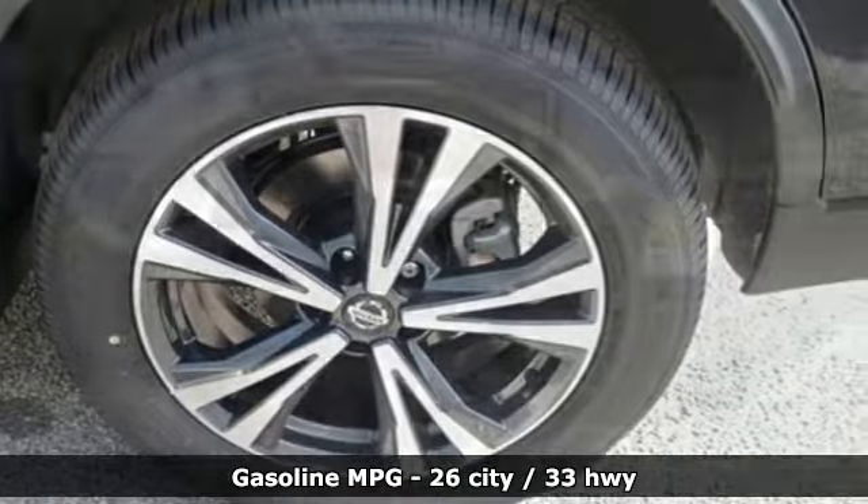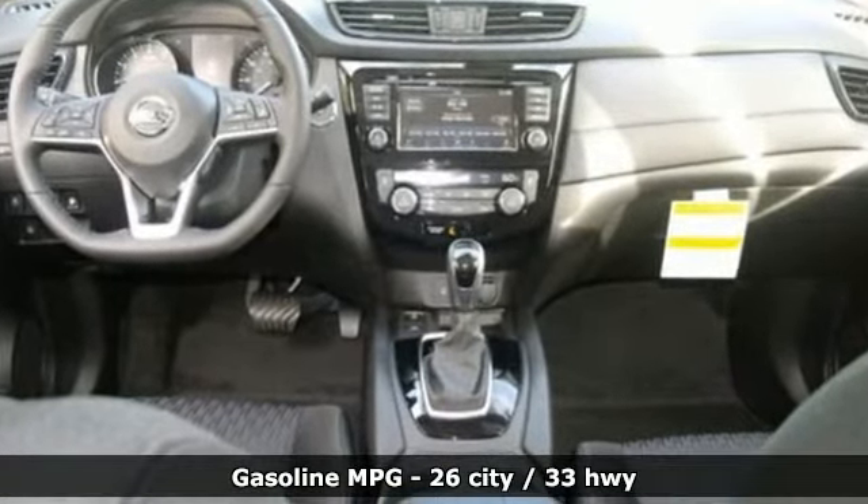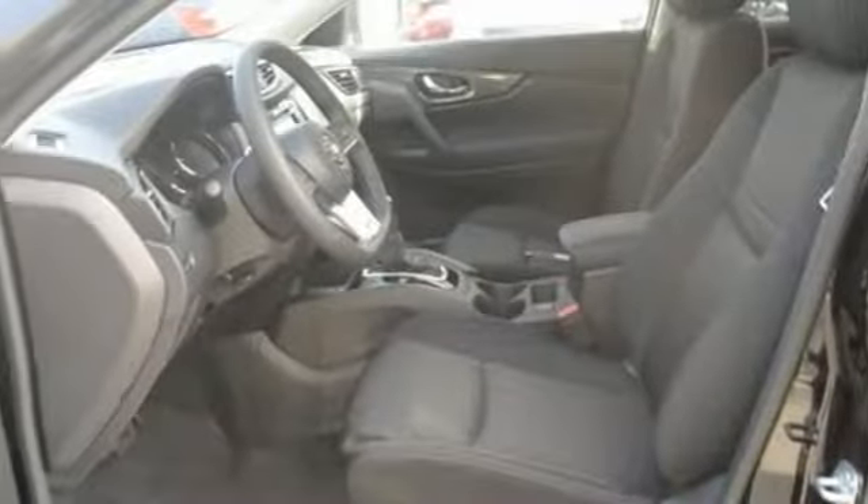And get ready for an impressive combination of features: integrated navigation system with voice activation, doors and push-button start proximity key, dual-zone climate control, autonomous cruise control, remote engine start, and heated steering wheel.